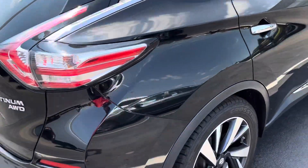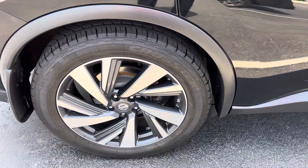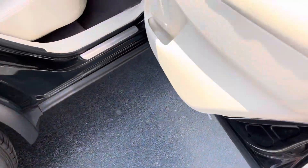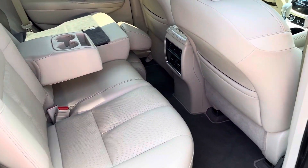Wrap-around tail lights. Brand new tires. Rims are in great shape. Foldable second row. Nice leather interior.